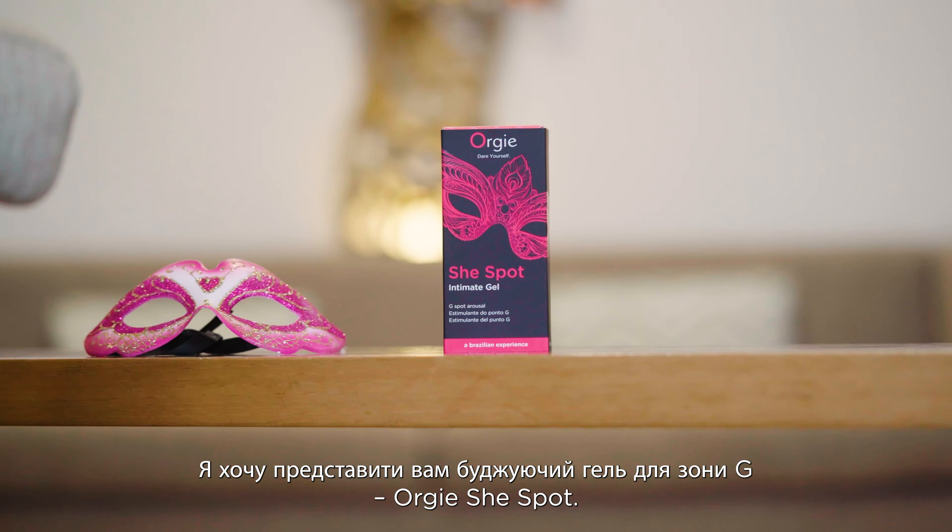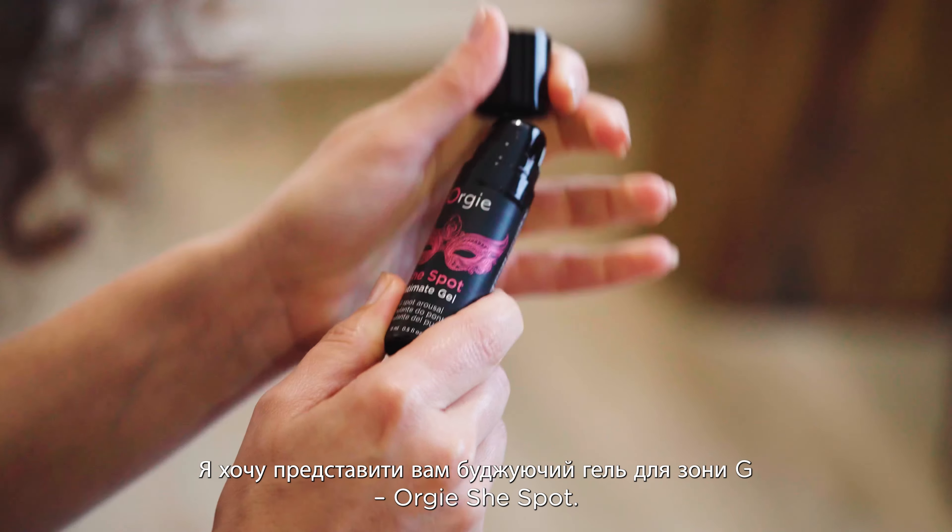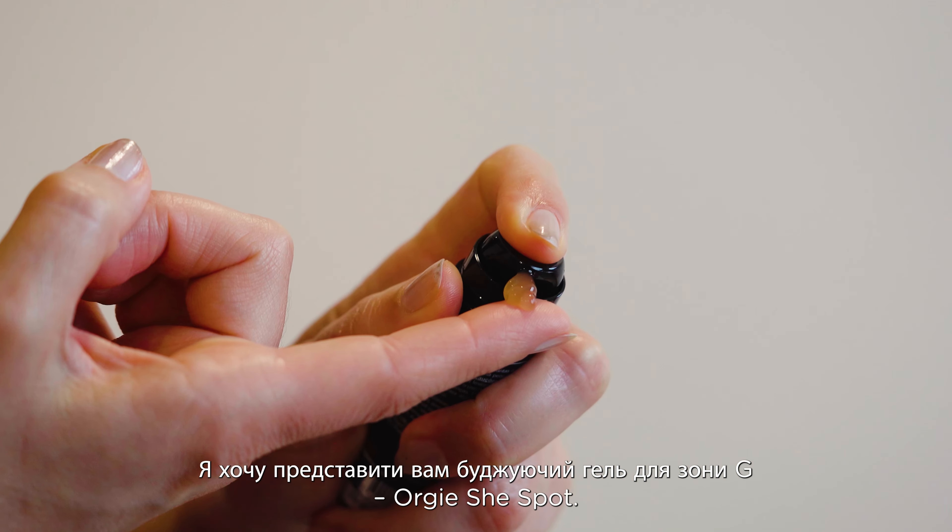Hi there, I'm Sarah. Welcome to this Orgy Company video. I want to introduce you to the Orgy She-Spot Intimate Gel. This arousal gel is designed to make you experience heightened pleasures and intense stimulation that you never thought possible.